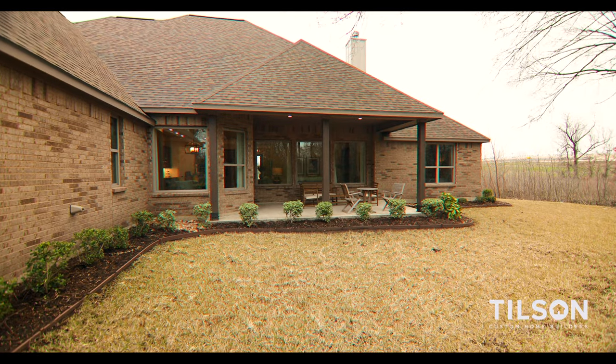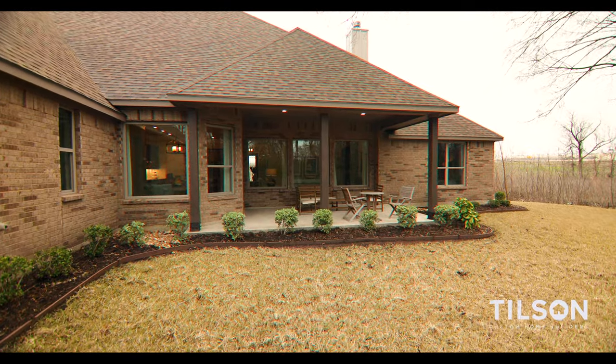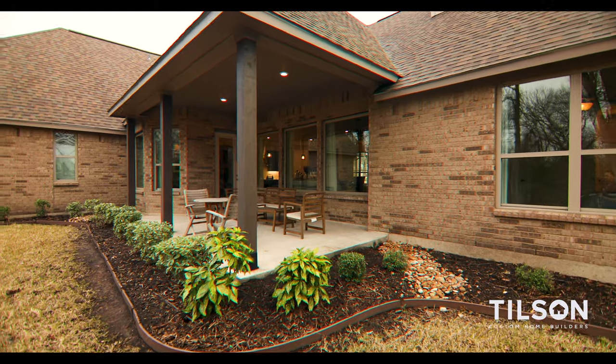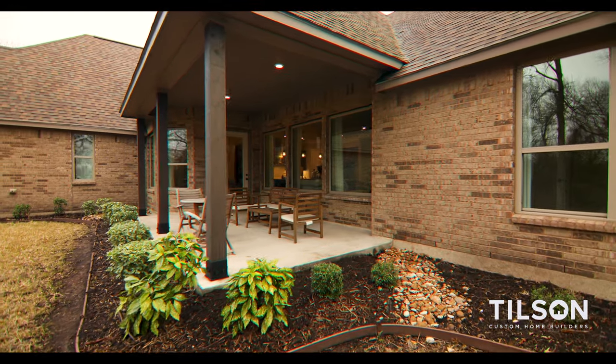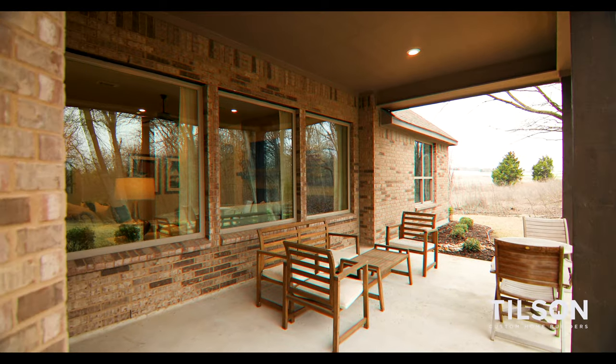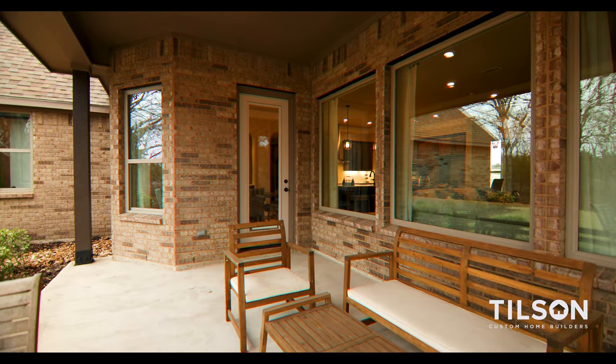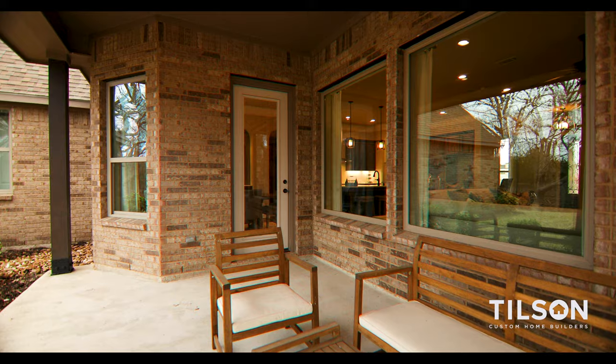One of the biggest reasons people buy from Tilson Homes is to enjoy the outdoor living on their land, and the Rockwall is really designed to accommodate that. Walking immediately off of the kitchen breakfast room area, you'll find one of the largest covered patio spaces we include in any of our homes — almost half again the size of the family room, so it's really like having another room. You can go out there and cook, hang out, and watch those beautiful sunrises and sunsets on your land.